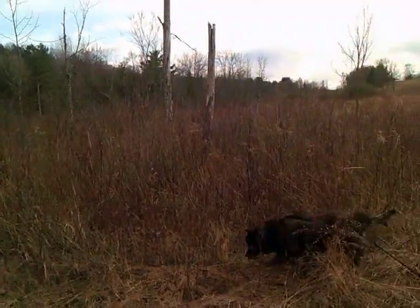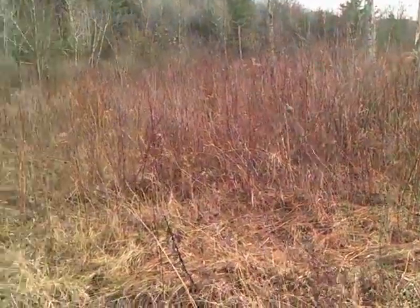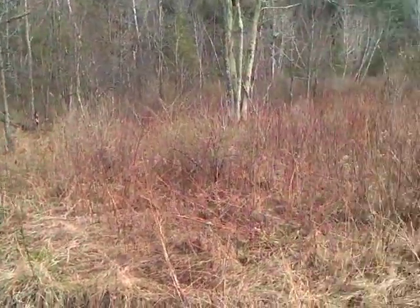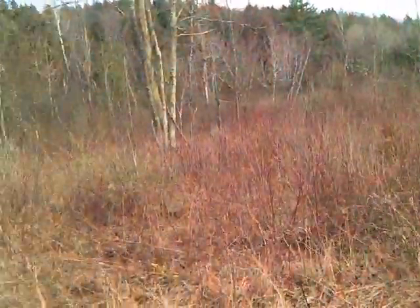This area here, where Pistil is, was all flooded. This was about a foot of water all through here. If we look carefully at some of these trees, you can see the beaver damage on them.